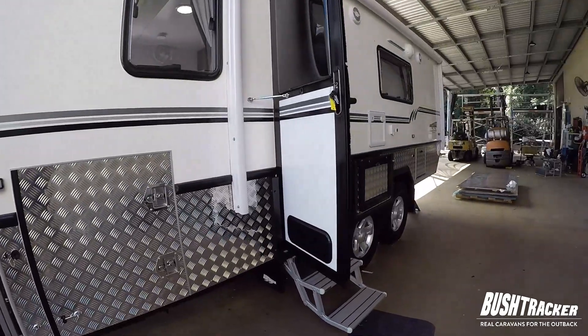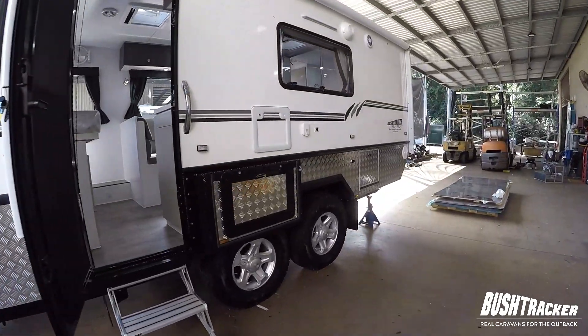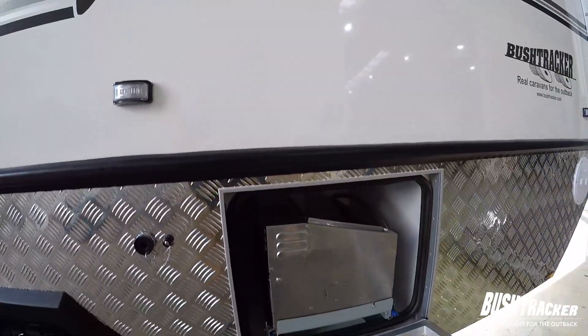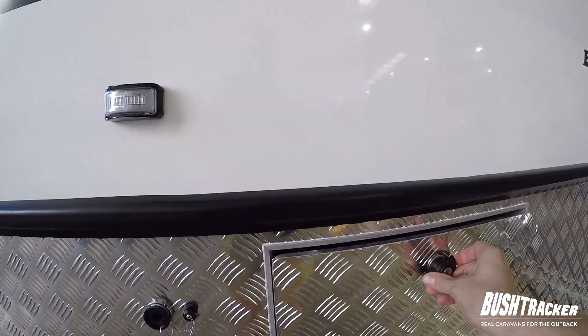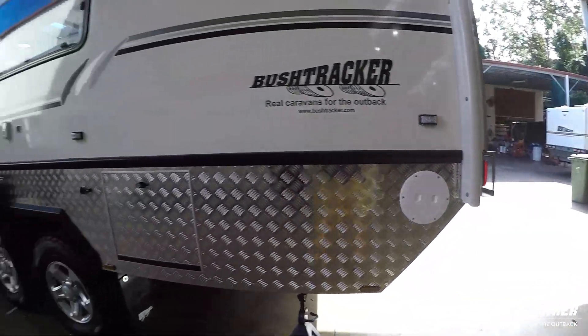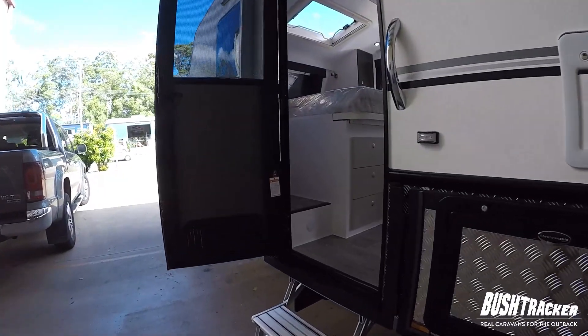Walking back we've got our cargo storage area, a lifestyle table that folds down, and then in behind here in this locker is a barbecue that pulls out and swivels around as well. At the very rear of the van we've got a pole carrier. Let's have a walk inside and have a look in here.